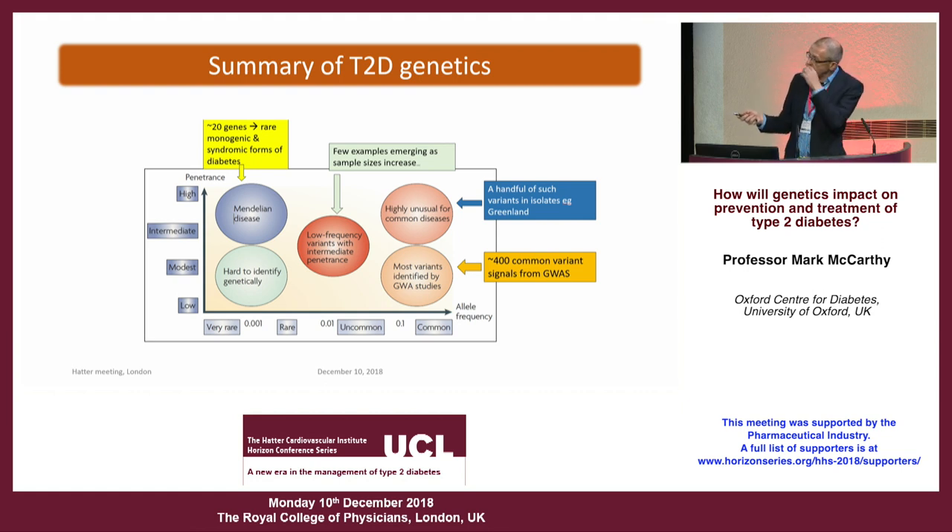Up in the top left corner are very rare variants with quite big impacts on disease risk — those are the ones that drive Mendelian forms of disease: MODY, neonatal diabetes, with 20 to 40 such genes implicated. Over the last 10 to 12 years we've been able to screen the whole genome using genome-wide association studies, finding more and more sites significantly associated with type 2 diabetes. We now have about 400 of those scattered across the genome.